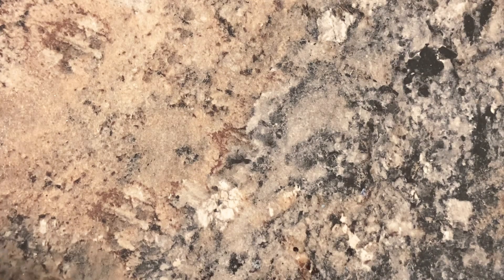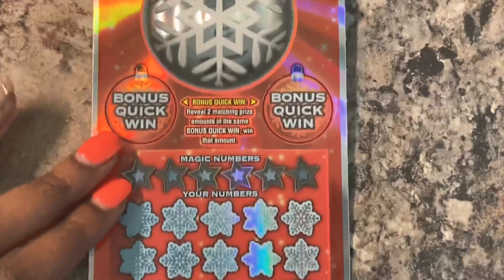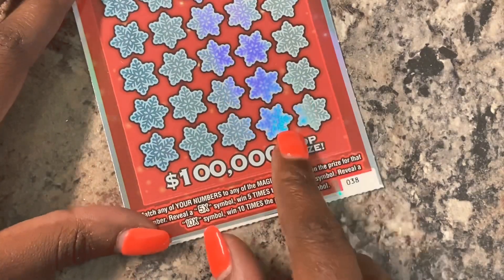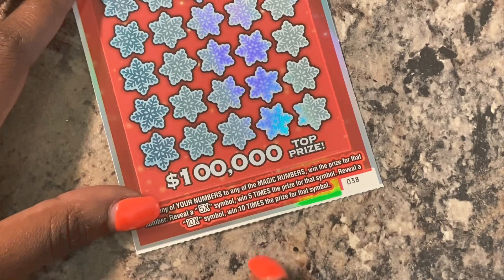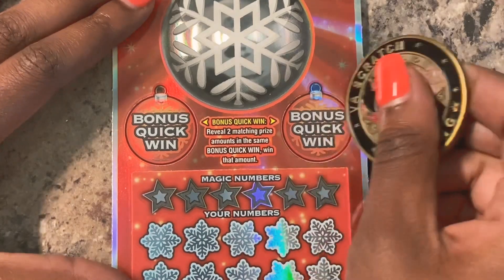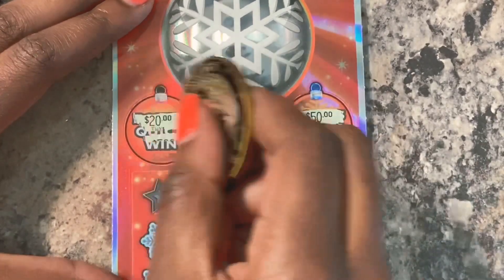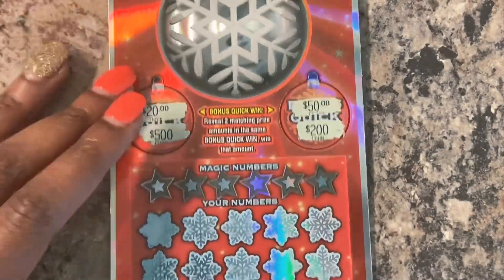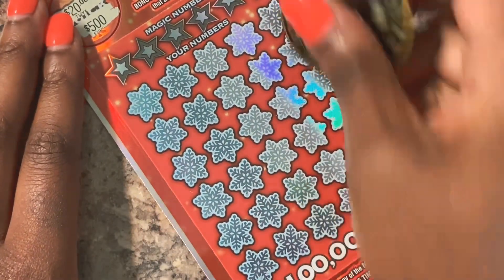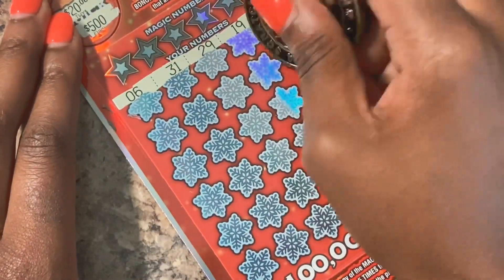All right, I'm going to switch over to VA's coin and let's see if we can get some wins. We got tickets 38 and 39, starting with ticket 38. On this ticket there are two bonus quick win areas, two matching prize amounts you win, and down here we're going to match our numbers - we have five or ten times multipliers we can find. Let's see if we get a bonus and a multiplier - 10x would be nice.